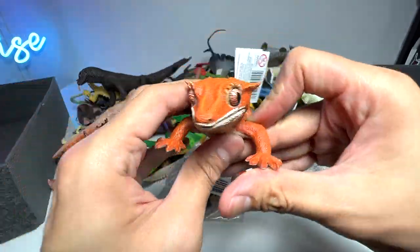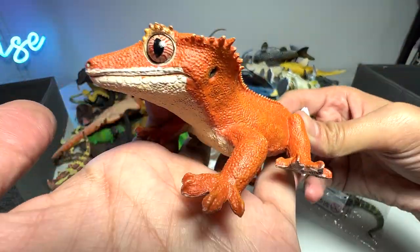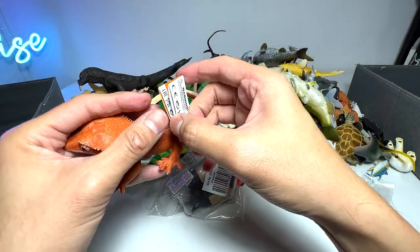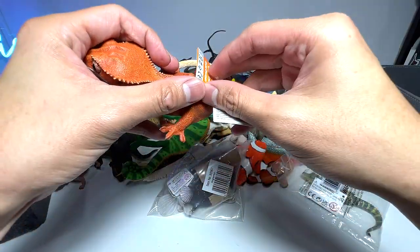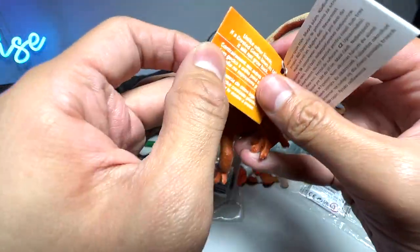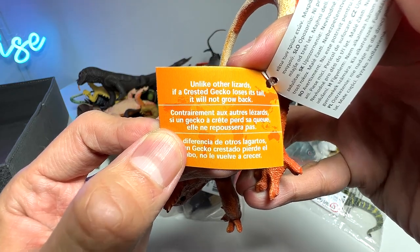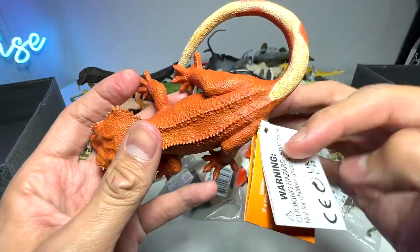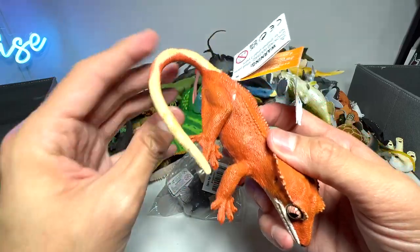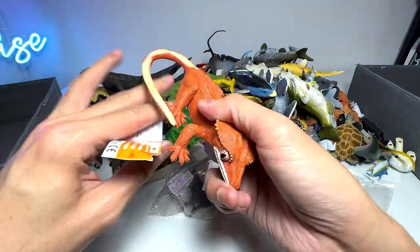It looks really beautiful — you can see the eyes are super big and the entire lizard is orange in color with plenty of nice details. You can see there are web feet with one, two, three, four, five — five fingers. It comes with a little fact card: unlike other lizards, if a crested gecko loses its tail it will not grow back. Kind of a pity, but I don't think it will just lose its tail so easily.